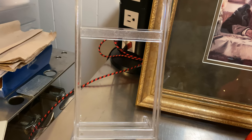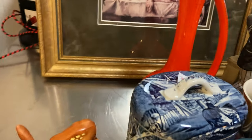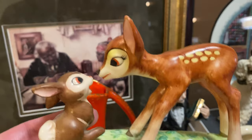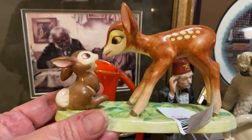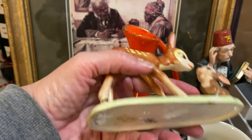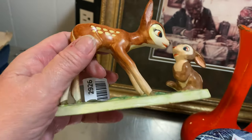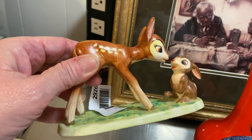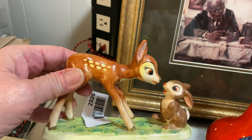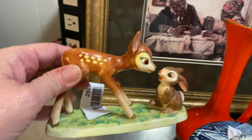This little Bambi and Thumper is adorable. It's a Goebel made in Germany. I haven't found any flaws. I paid twelve dollars for this, and there are several online for sale for a lot more than that. It's very lifelike — or cartoon-like — just like you'd see it in the movies.